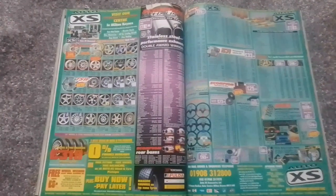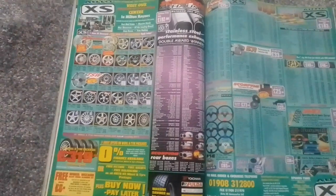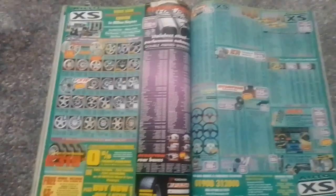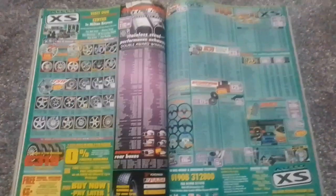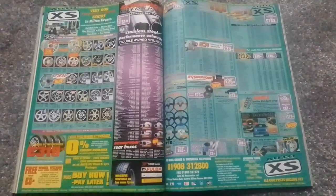Then we have an advert for Auto Excess, dealing with alloys, exhausts, steering wheels, suspension, and K&N induction kits — a very nice selection of modified goodies for your pride and joy.